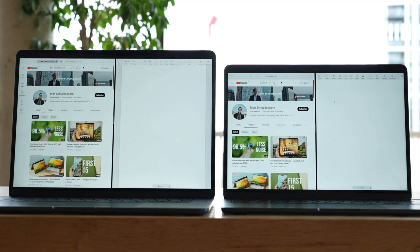When using the new 15-inch MacBook Air, I found myself multitasking with two apps open side by side more often. You can also do this on the smaller 13-inch MacBook Air, but it always feels a bit cramped, whereas on the 15-inch MacBook Air it just feels more comfortable.